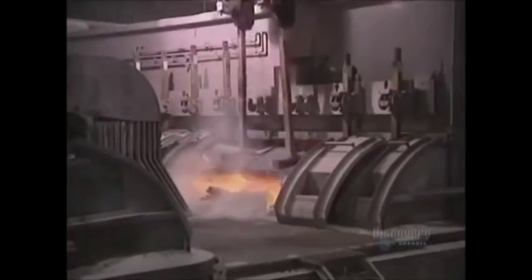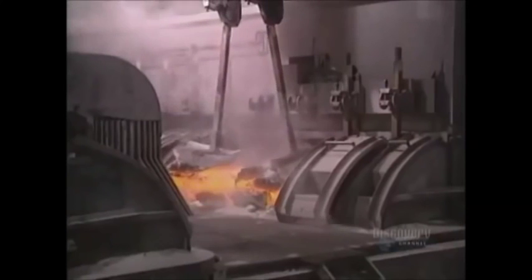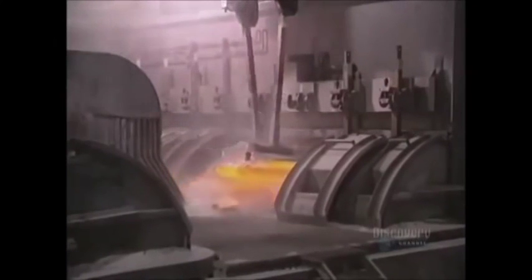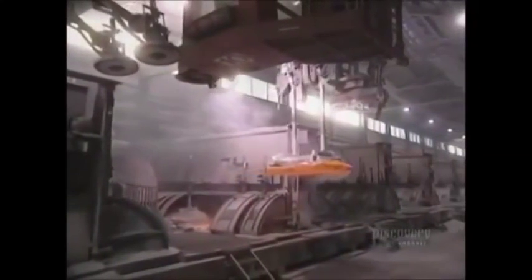Via the process of reduction of the alumina at 950 degrees centigrade, the anodes lose volume and will have to be replaced. It's a continuous operation. Each anode has a lifespan of about 20 days. Spent anodes are recovered from the pot with an overhead crane and carried off to be recycled.